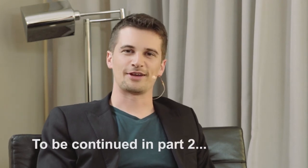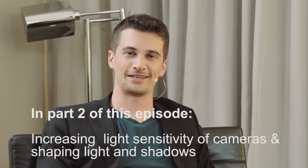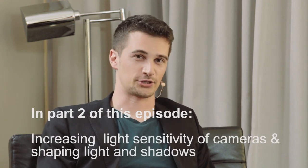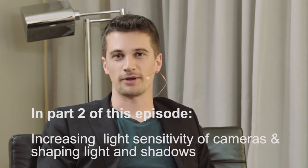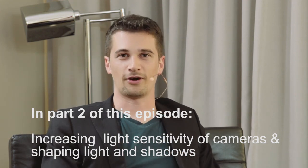Thanks for watching this segment of Cinema 5D on the Couch. If you want to hear more from Conor and Mark from F&V, please tune in for the next segment. Thanks to our dear sponsors: G-Technology, Rode Microphones, Movidium.com, Film Convert, and F&V.